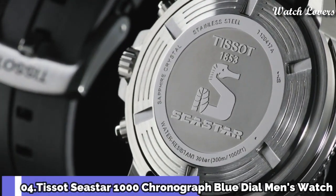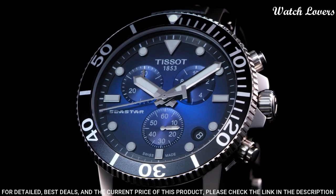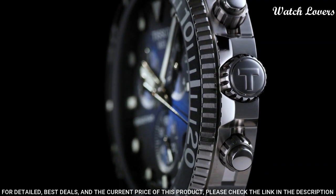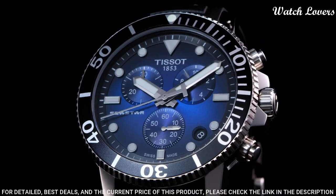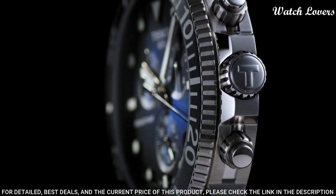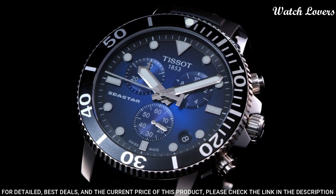Number 4: Tissot Seastar 1000 Chronograph Blue Dial Men's Watch. Stainless steel case with a black rubber strap, unidirectional rotating stainless steel bezel with a black ceramic ring. Blue dial with luminous silver-tone hands and dot hour markers. Dial type: analog, chronograph, quartz movement, scratch-resistant sapphire crystal, screw-down crown. Case size 45.5 mm, case thickness 12.82 mm, band width 22 mm.